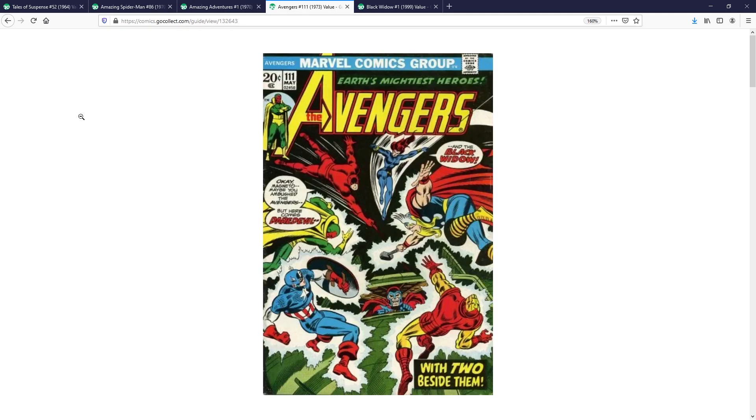My fourth pick is Avengers 111. This is the first time that the Black Widow joins the Avengers. In the Marvel Cinematic Universe, Scarlett Johansson's Black Widow played a pivotal role in the Avengers team — especially in Infinity War and Endgame, where her character really shined and almost became the heart and soul of the team. For that reason, Avengers 111 is a significant book in her historic run within Marvel Comics. There's also a great dynamic cover featuring a Magneto appearance, and anytime you have Avengers fighting A-tier villains it's always a very cool book to own.